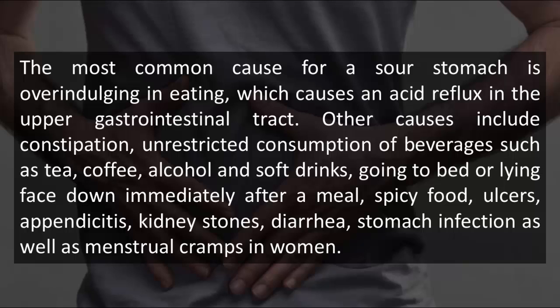Spicy food, ulcers, appendicitis, kidney stones, diarrhea, stomach infection, as well as menstrual cramps in women.